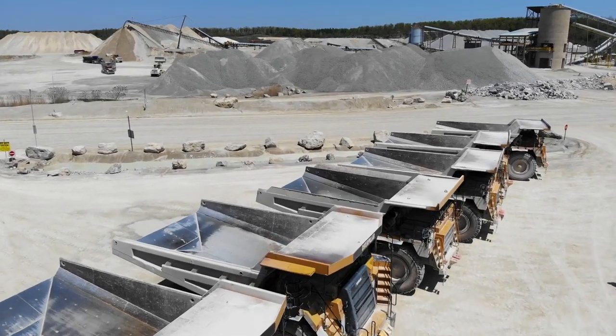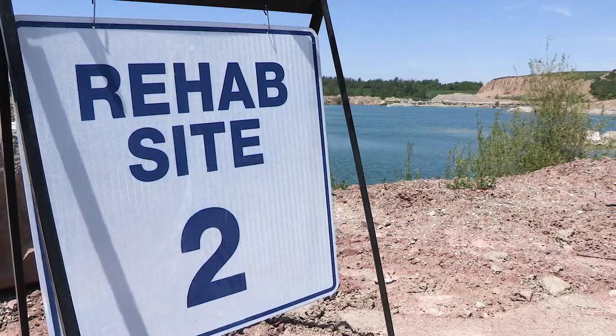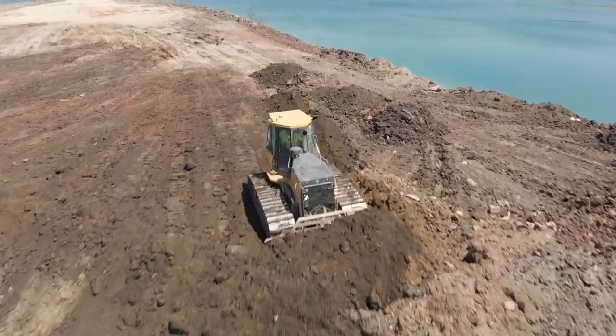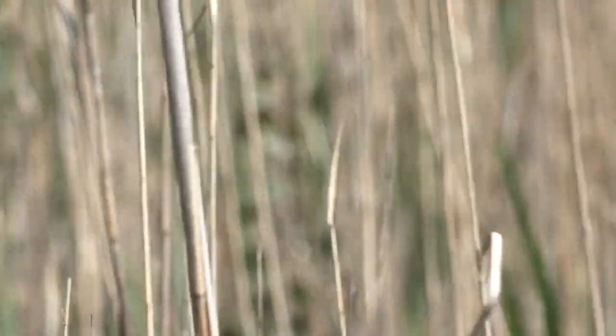Over 13,000 hectares of former quarry and pit sites have been rehabbed over the past 20 years in Ontario. It's the law. Today, no license is given without a detailed site rehab plan. But 50 years ago, that simply wasn't the case.